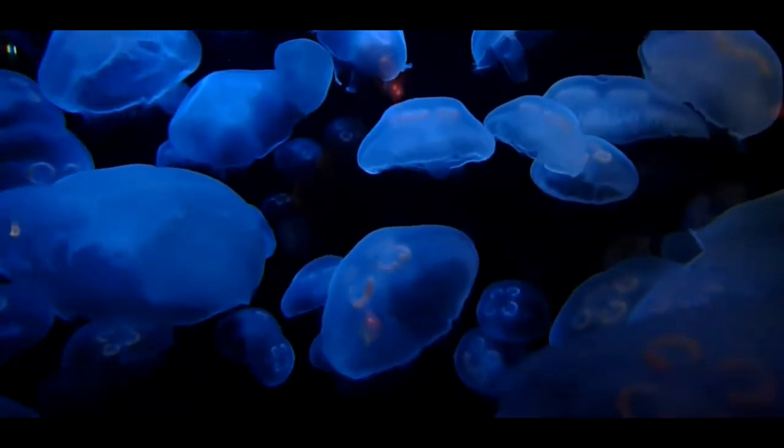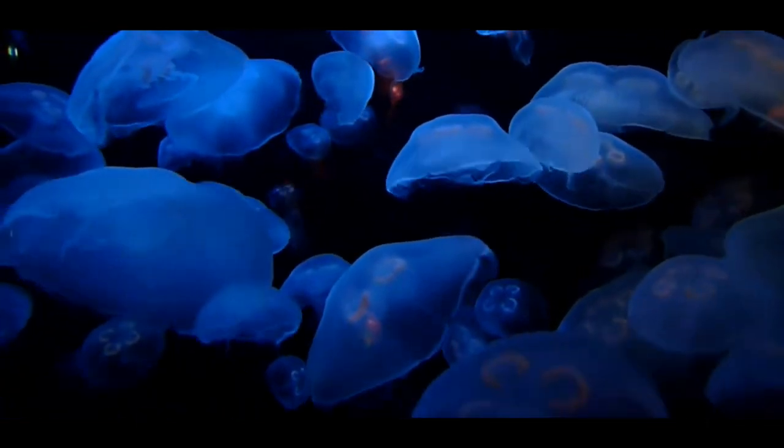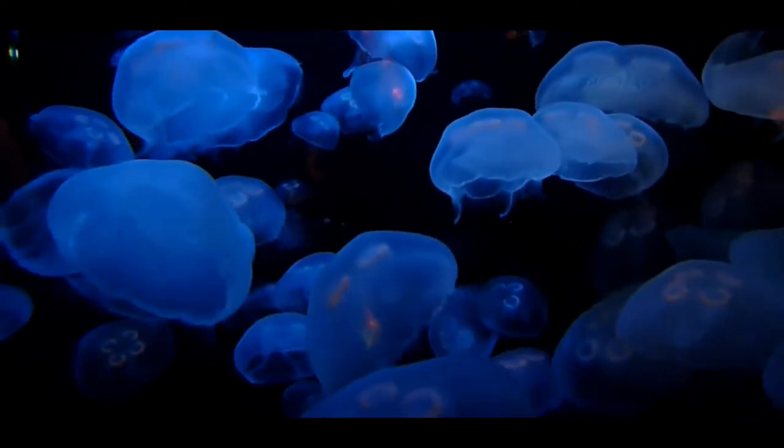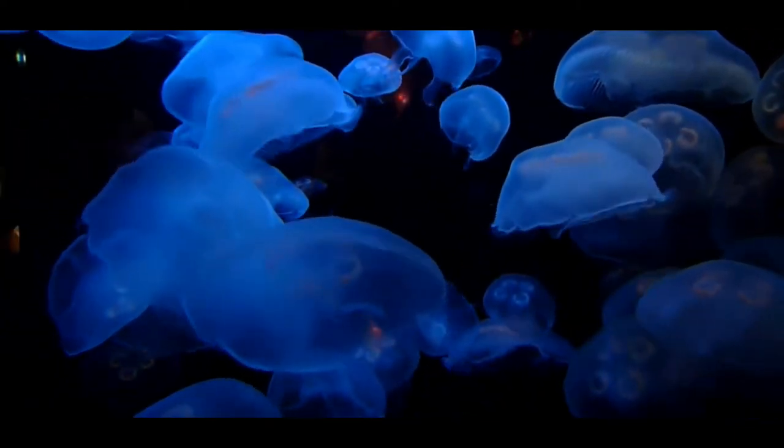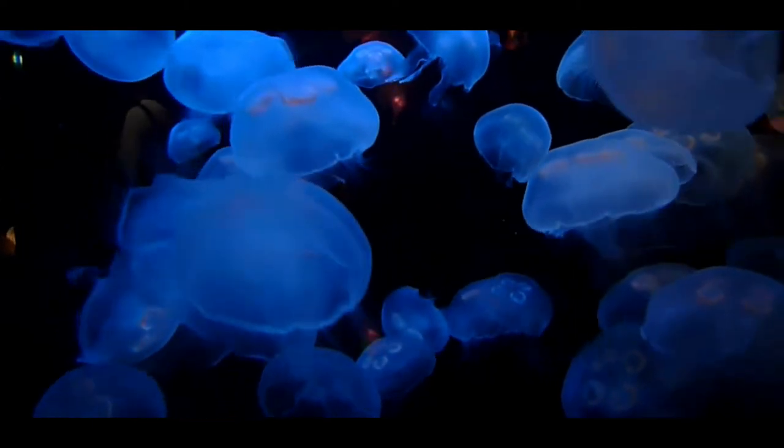Great British Marine Life: the moon jellyfish, also known as the common jellyfish, Aurelia aurita. The moon jellyfish is the UK's most common jellyfish, found in all seas around our coasts. They can be very abundant in summer, sometimes being found in huge groups called blooms.